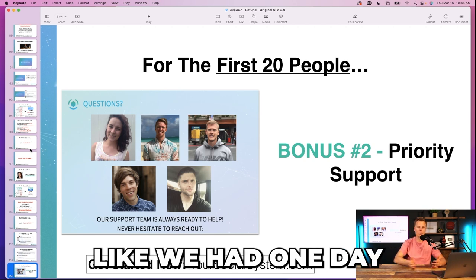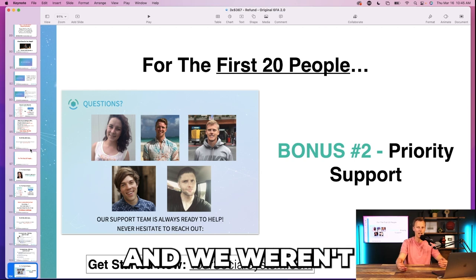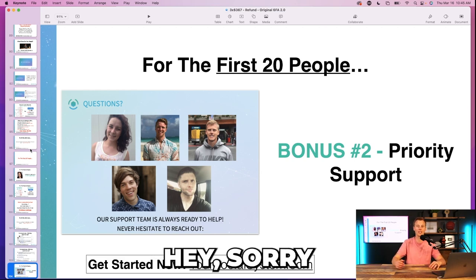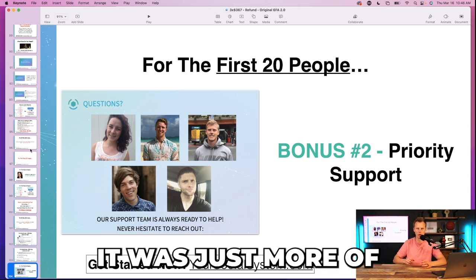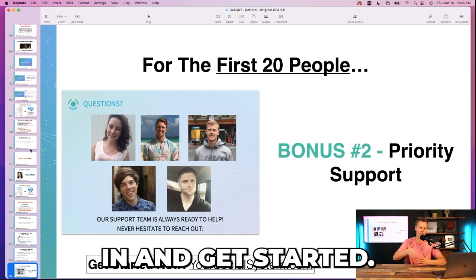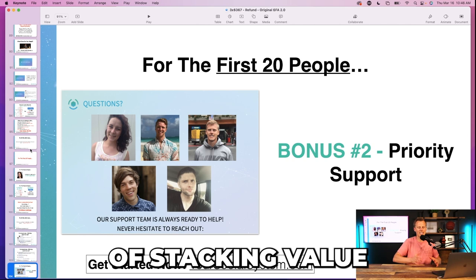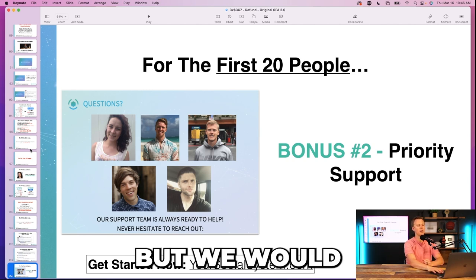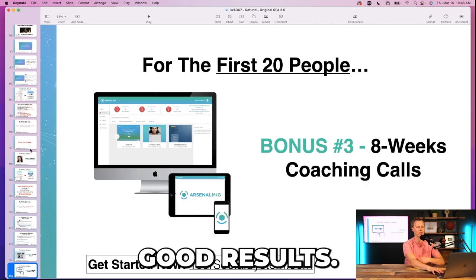On the day we had 53 signups in an hour and a half, we weren't going to tell the 33rd or 42nd person 'sorry, you weren't in the first 20.' We literally did the bonus for everyone — it was more of an urgency and scarcity play to get people to jump in and get started. It's just another way of stacking value and creating a reason to get started right now. We wanted to help everyone and have them see good results.